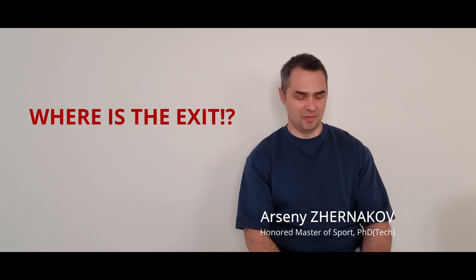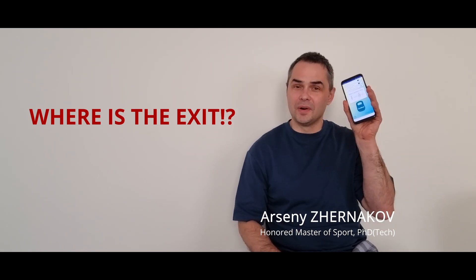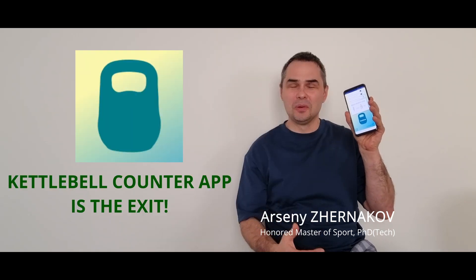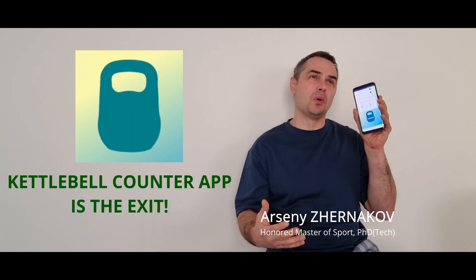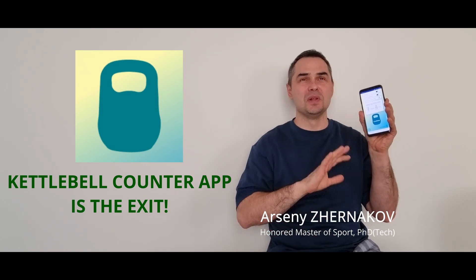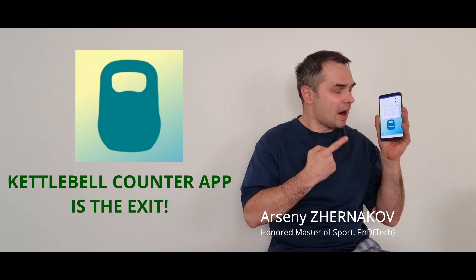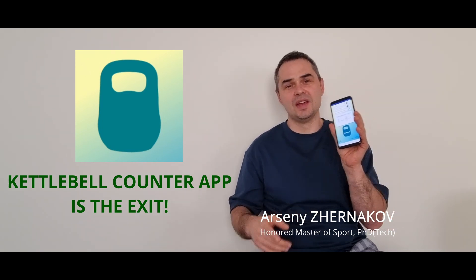And finally, we have the first ever Kettlebell Counter repetition mobile application that you can download from the App Store and Google Play, which will solve all these problems. What this smart, unique application can do.